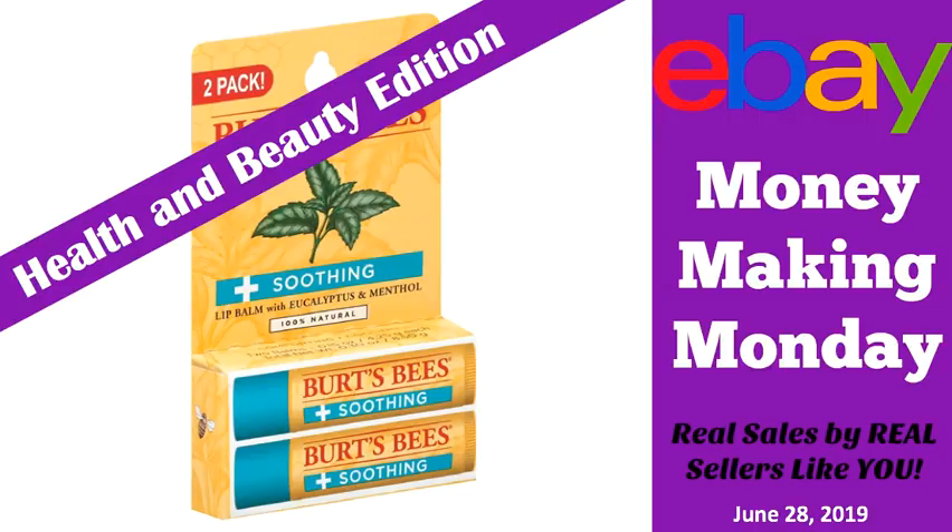Hey eBay sellers and welcome to another edition of Money Making Monday. Today is June 28th, 2019, and I'm changing this format up a little bit. I'm going to start putting these together in themes, so rather than just a bunch of random stuff all over the place, it's going to be more organized and focused on a certain category of items.